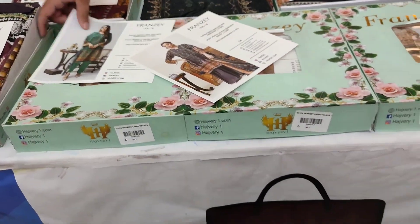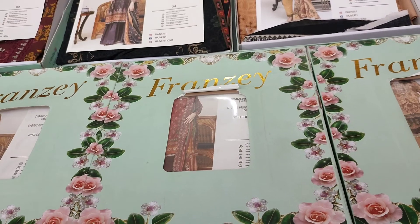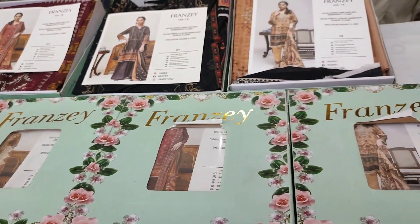Through this video, I am going to give you 50% discount on this volume — absolutely flat 50%, not up to. After this, viewers, let's take a look at the demanding dupatta with cut work on it.